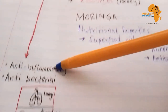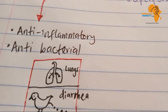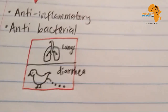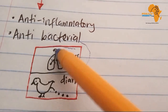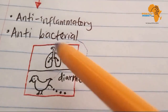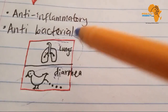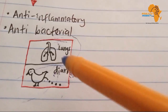Sick chicks: Moringa contains important anti-inflammatory and antibacterial properties which help prevent and treat certain diseases, especially respiratory diseases which affect the respiratory system, including the trachea and the lungs. It is also going to reduce chances of diarrhea.